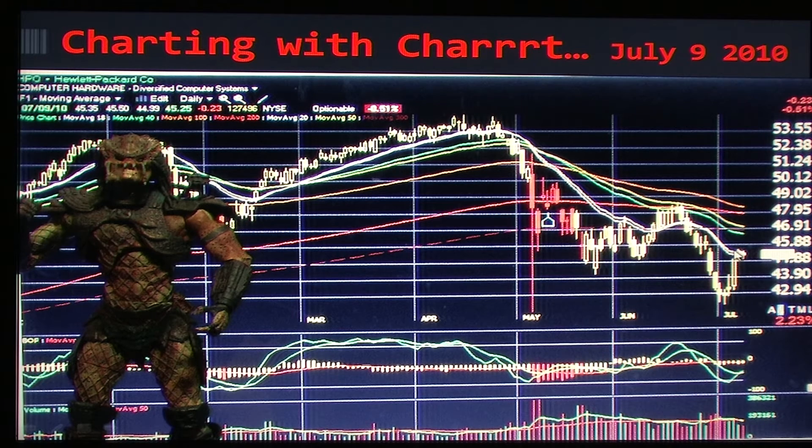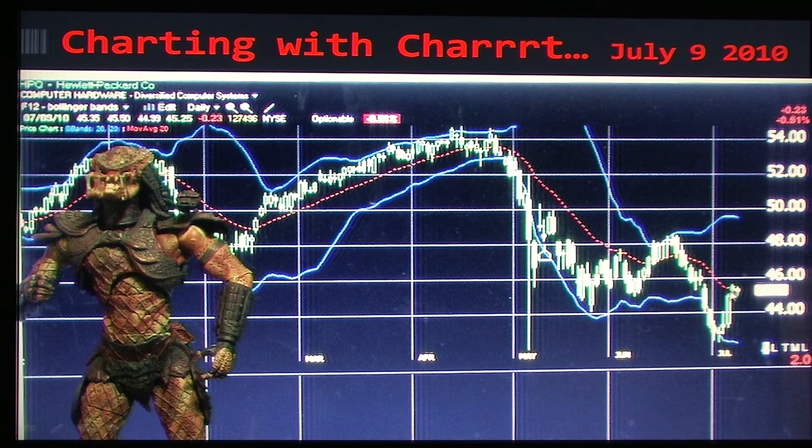Look for 3M to move sideways to lower for now when looking at the Bollinger Bands. As for Hewlett Packard, you can see that it's underneath all of its moving averages, but stochastics are starting to show a bit of an uptick, so I'd look for this one to move sideways to higher for now. With the Bollinger Bands locking in and keeping it with a tough time getting over the 20 day moving average, I just look for this one to move sideways for now.